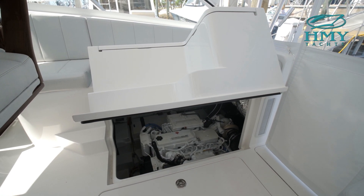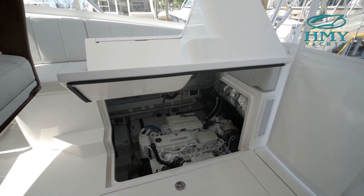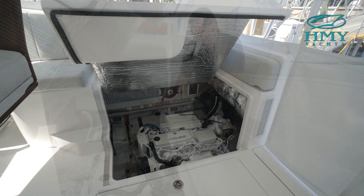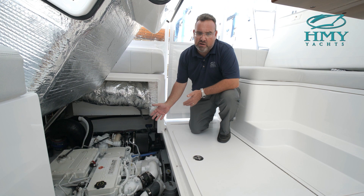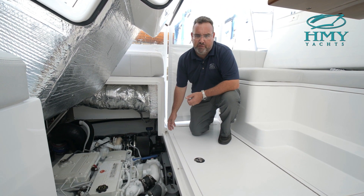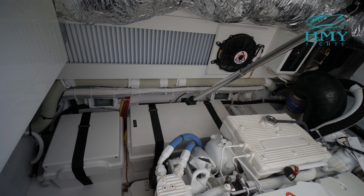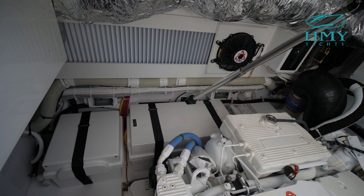When you open the hydraulic hatch you get to your engine room. This is powered by a set of twin 550 horsepower Cummins diesels, QSC 6.7. This boat is going to cruise at about 32 knots, extremely quiet and extremely fuel efficient — burning under 50 gallons an hour at 32 knots, which is very impressive. Outboard you have your ship's batteries and engine batteries, isolated transformer.